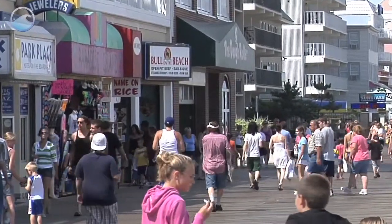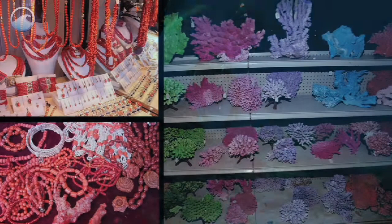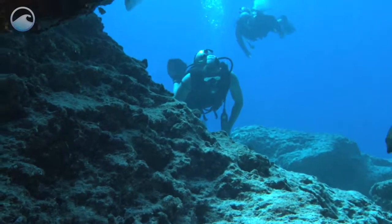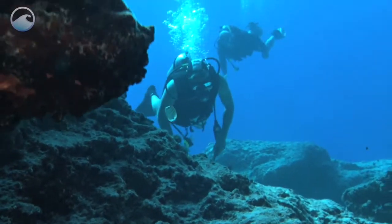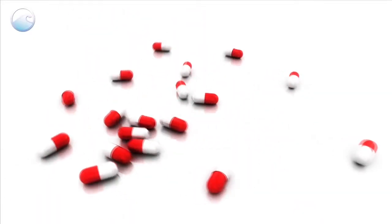Do your part to protect coral reefs. Do not buy coral jewelry or home decor, and when snorkeling, fishing, or scuba diving, be careful to not touch or disrupt coral beds or the sea floor. The next cure could be hidden there.